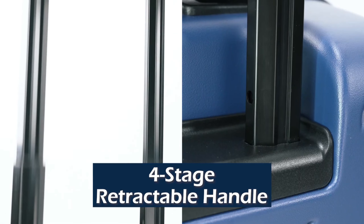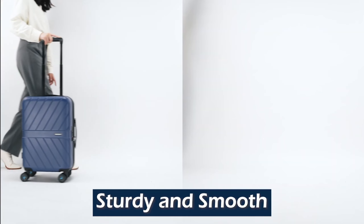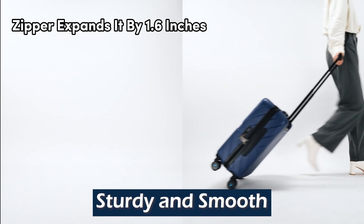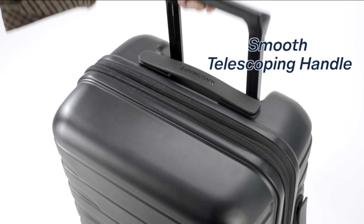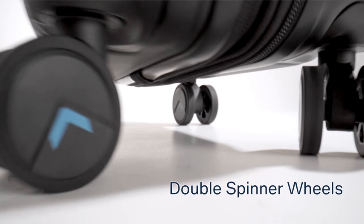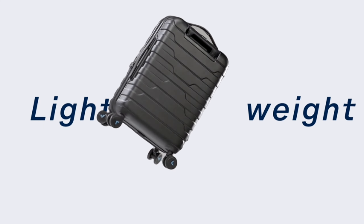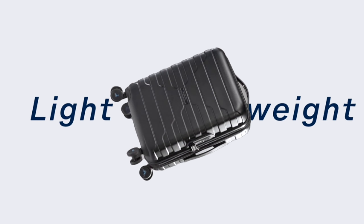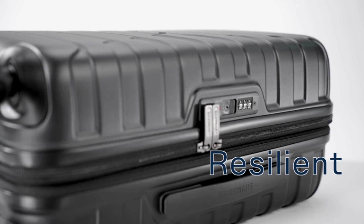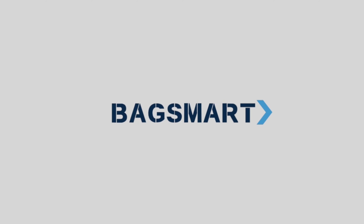It includes two main compartments, a zippered mesh pocket for quick access, and a built-in small pocket. Pulling open the zipper expands it by 1.6 inches, providing an extra 7 liters of space, with a large capacity of 42 liters for organized packing. Crafted with excellent craftsmanship, this hard shell carry-on is made of 100% PC for strength, flexibility, and lightness. It has passed the shock drop test, ensuring durability and scratch resistance for a great appearance on every trip.